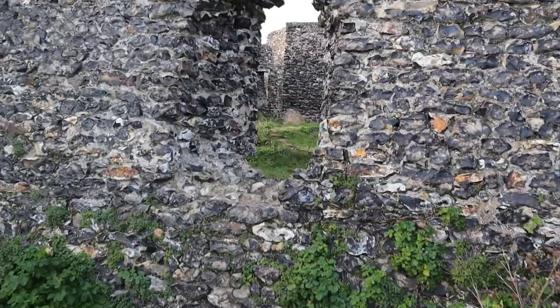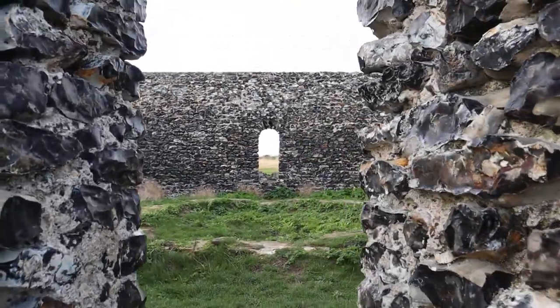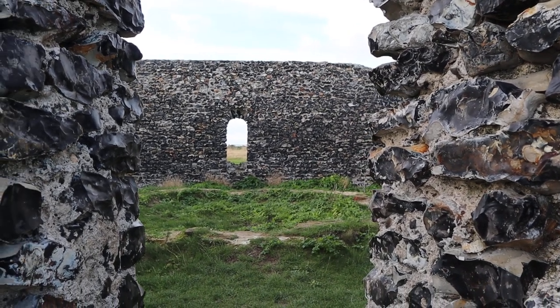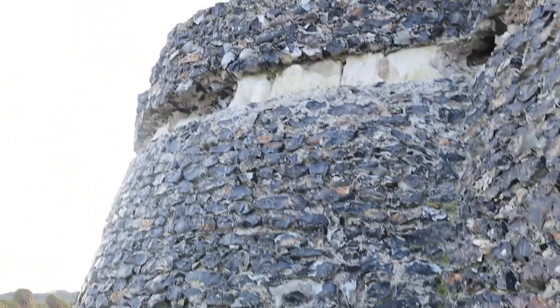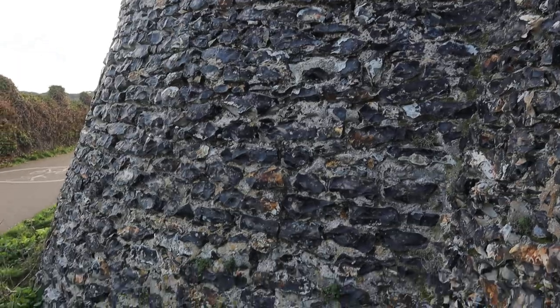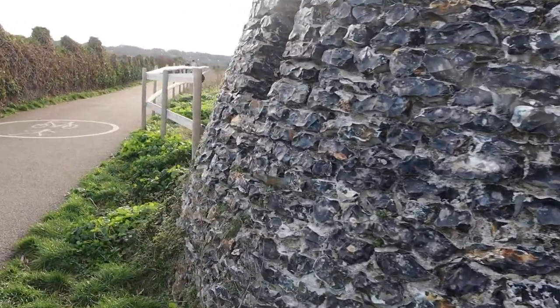It was used by the Royal Observer Corps in World War II — sort of like Dover Castle as a lookout point. So it's got a lot of history to it. It's older than the 1760s.